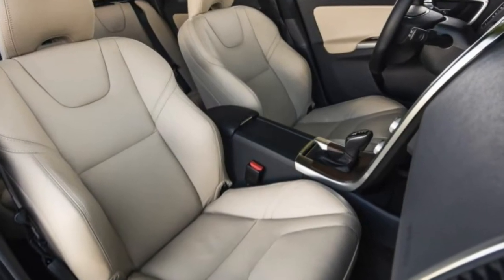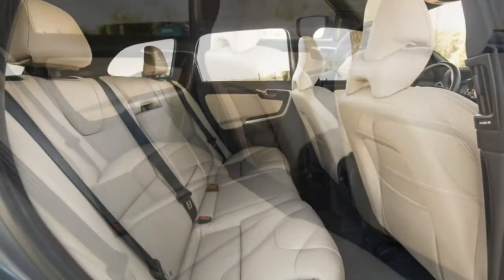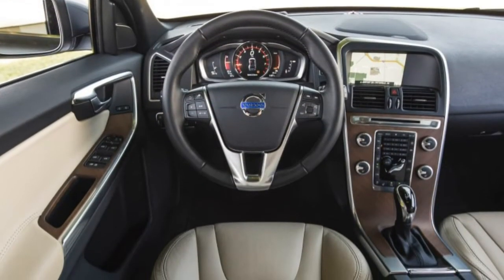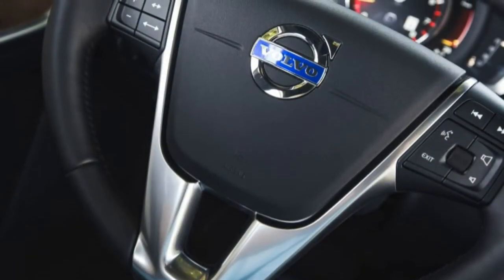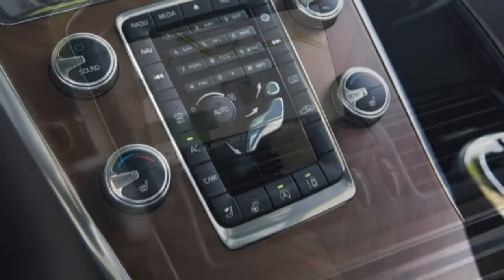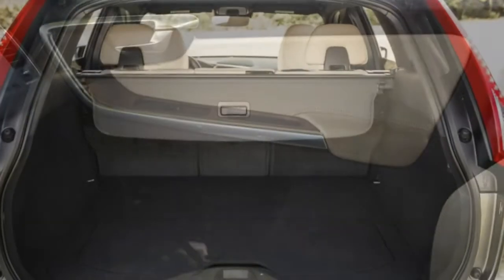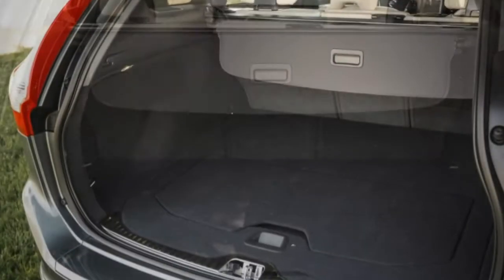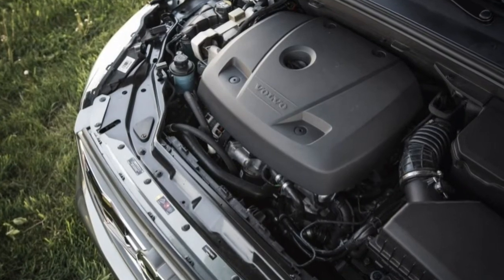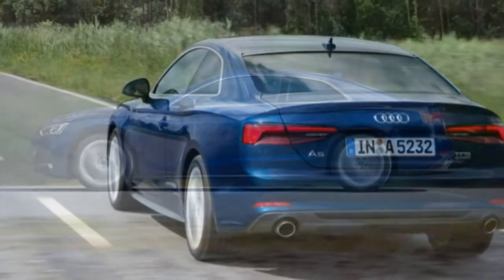Our example's grandest option was the top-spec Platinum trim level, which bundles the convenience package — power-folding exterior mirrors and rear headrests — a premium Harman Kardon audio system, a 12-volt outlet in the cargo area, the technology package with adaptive cruise control, collision warning with pedestrian detection, lane departure warning, and more, plus several other extras for $4,400. Also included was the $1,550 climate package with heated front seats, steering wheel, washer nozzles, and windshield, along with Volvo's integrated rear child booster seats, 19-inch aluminium wheels, and a couple of smaller items — for a grand total of $52,505.